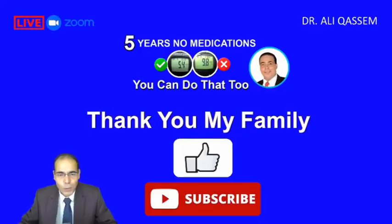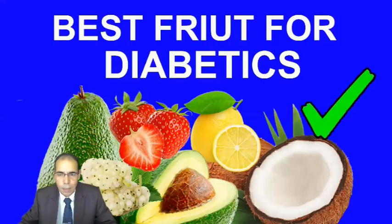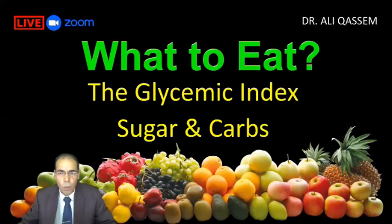First, allow me to thank my family members, those who joined the channel and gave me some likes. Let's talk about the best fruit for diabetics and what to look for. Look for the glycemic index and the glycemic load for whatever you eat. Glycemic index is how fast your blood sugar rises after eating something.